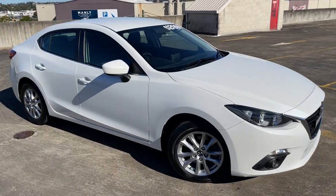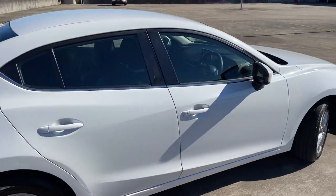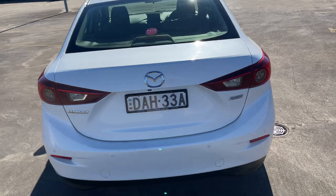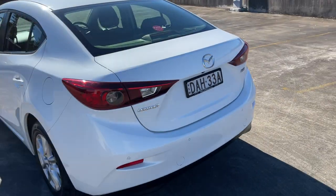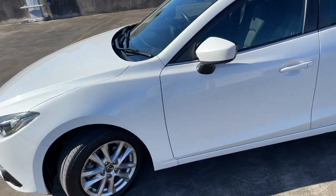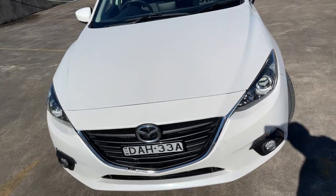We've got a 2015 Mazda 3 Max automatic sedan in a nice pearl white, travelled 162,000 kms mostly highway driving. We've got the reverse camera and sensors, alloy wheels, and it just presents in excellent condition. Good value for money at $13,999.